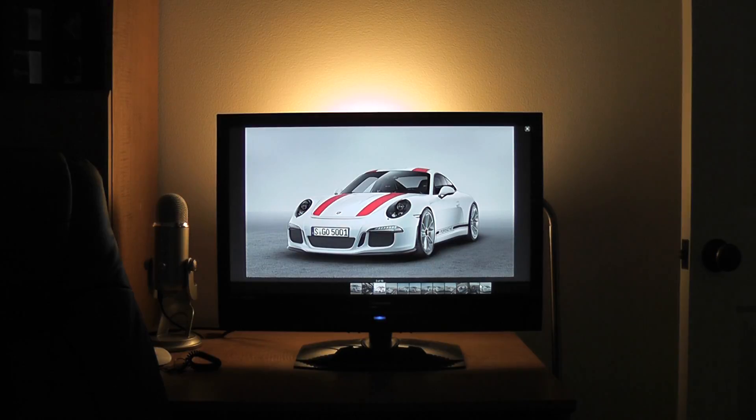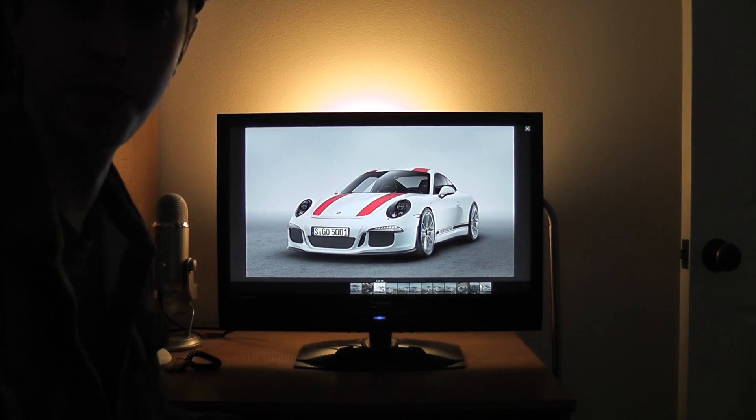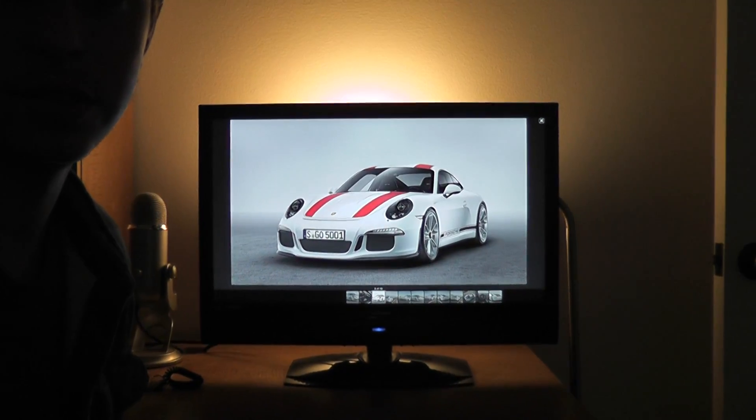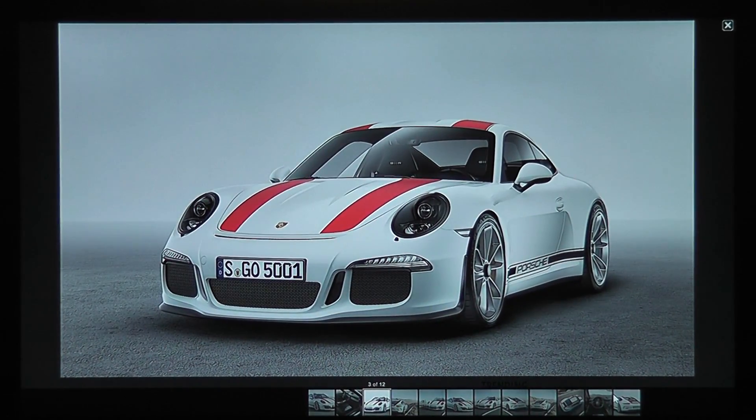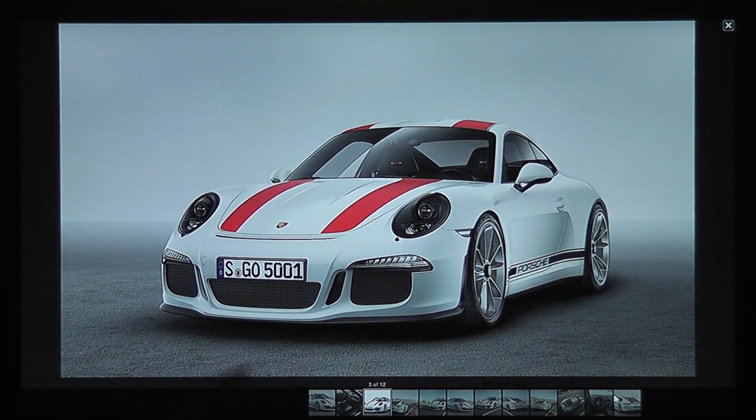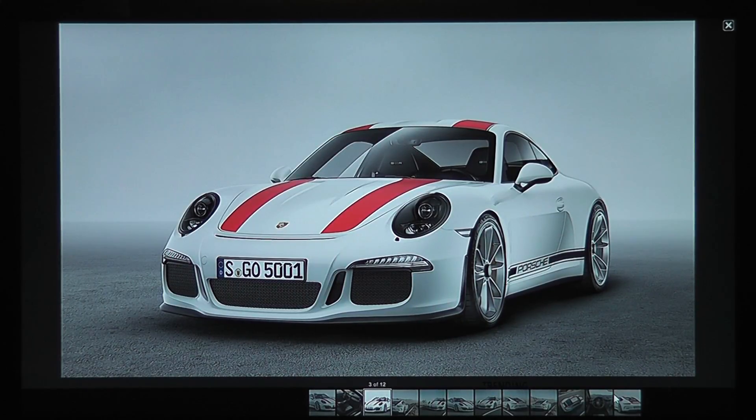I'm gonna switch the lighting and show you some pictures. Okay, so this is the 911 R. What we're looking at here is essentially a GT3 RS. It has the four-liter direct-injected 500 horsepower flat six. Naturally aspirated, 500 horsepower six cylinder.